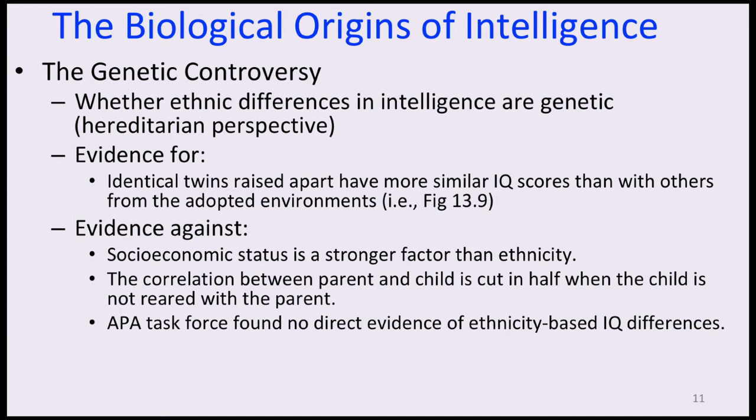However, the claim that ethnic group differences in scores are due to genetic differences has not been supported by research. Socioeconomic status is a stronger factor than ethnicity, and the correlation between parent and child is cut in half when the child is not reared with the parent, showing that home environment is a big factor. The American Psychological Association Task Force found no direct evidence of ethnicity-based IQ differences — these group differences have no basis in genetic differences and are not due to ethnicity per se, but rather to factors that correlate with ethnicity, such as socioeconomic status.